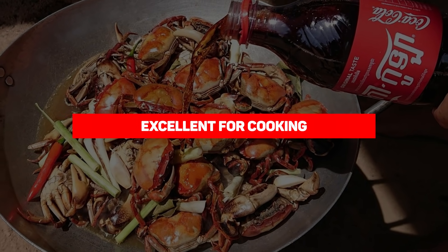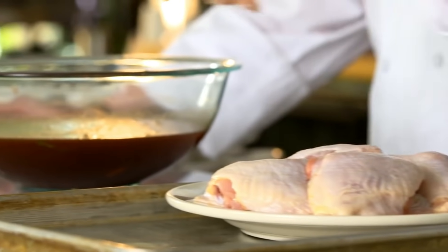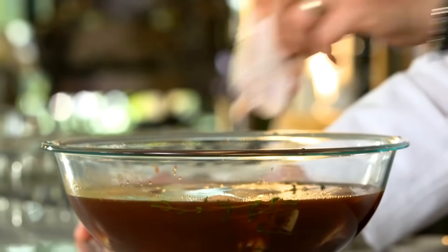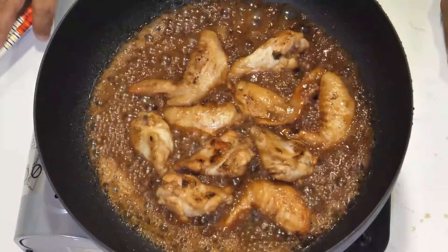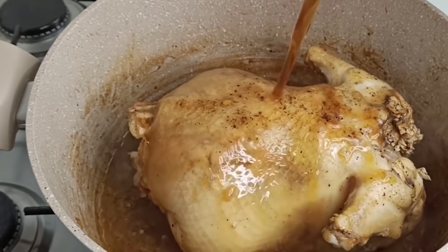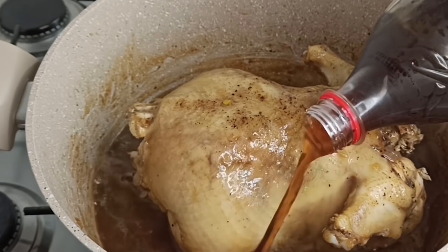Our next entry is that Coke is excellent for cooking. Coca-Cola is a fantastic addition to many recipes. Using Coca-Cola to cook pot roasts or steaks will not only make them taste better, but the citric acid in Coke will also tenderize the meat. Due to its high sugar content, mixing Coke with ketchup or barbecue sauce also makes a delightfully sweet glaze.